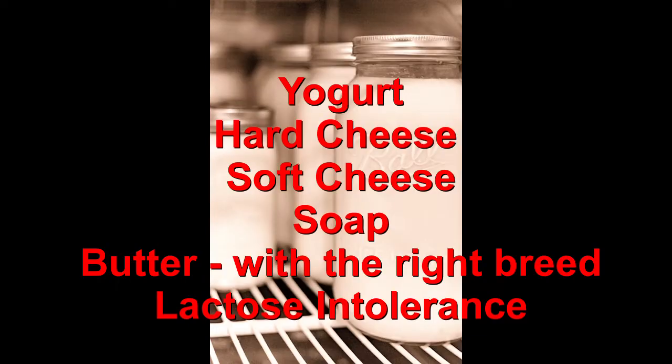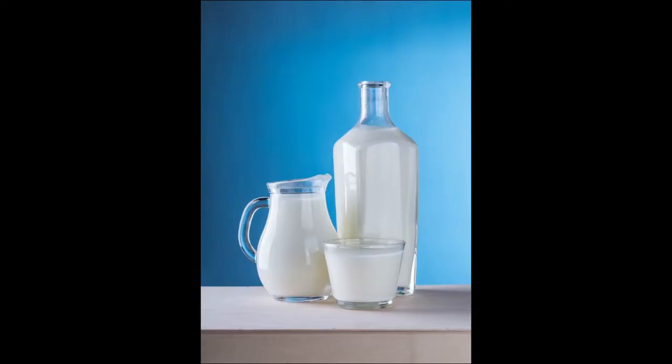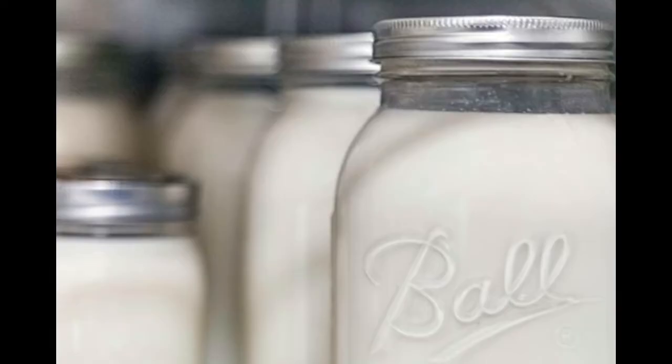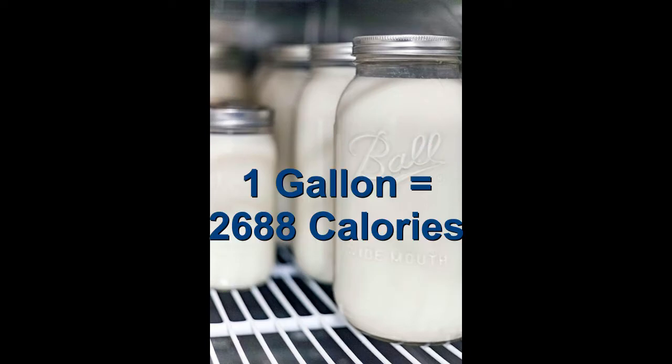There are a lot of uses for goat milk — feeding other animals, making cheese, making butter, and all the other dairy products. You can make hard cheeses and soft cheeses. A lot of people who have intolerance to cow's milk can still drink goat's milk. The average goat is going to give you about 7 gallons a month, and a gallon of milk is worth 2,688 calories.